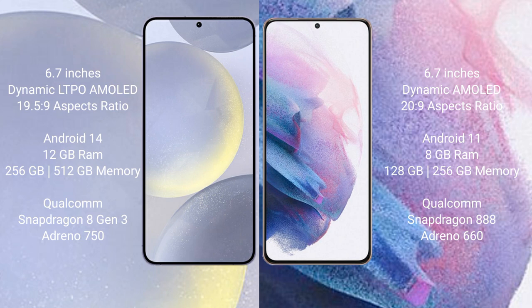The Samsung Galaxy S24 Plus runs on Android 14, while the Samsung Galaxy S21 Plus runs on Android 11. The S24 Plus comes with 12GB RAM and 256GB or 512GB internal storage, a Qualcomm Snapdragon 8 Gen 3 processor, and GPU Adreno 750. The S21 Plus comes with 8GB RAM and 128GB or 256GB internal storage, a Qualcomm Snapdragon 888 processor, and GPU Adreno 660.